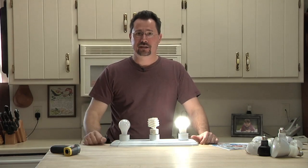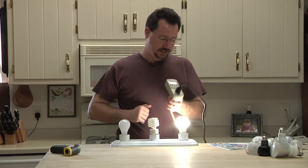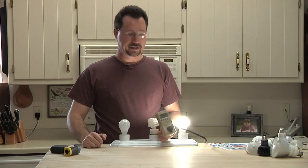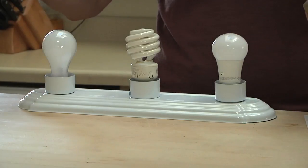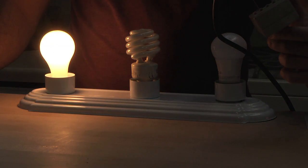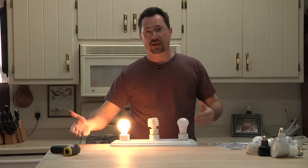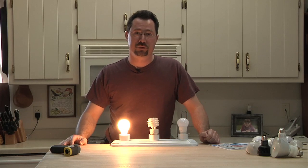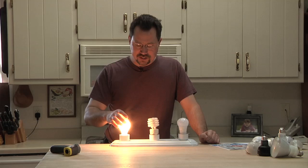I can actually check that — I've got a kilowatt meter. Right here I can see the LED is pulling 8 watts. And I was curious about the 60-watt incandescent — it's actually pulling 58 watts. Sometimes what it says on the box versus what the bulb actually uses is a little bit different, so it's always fun to check with a kilowatt meter.